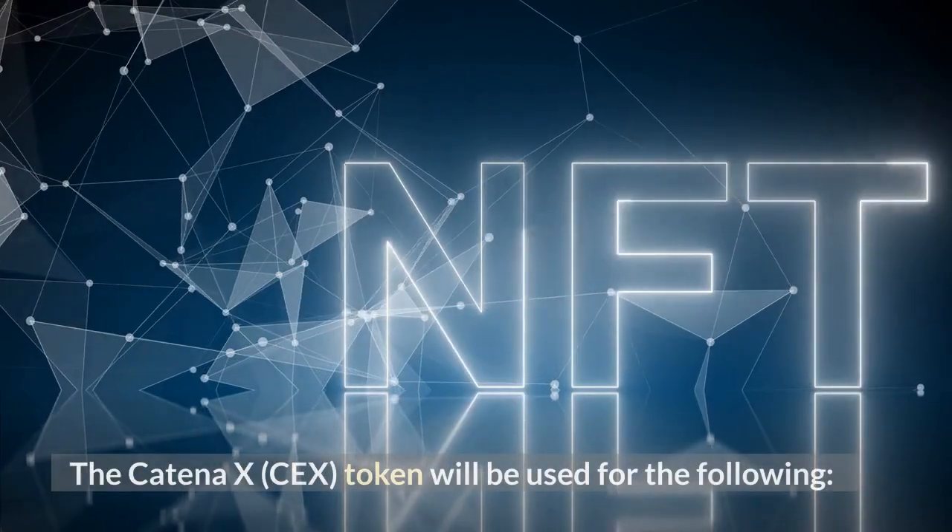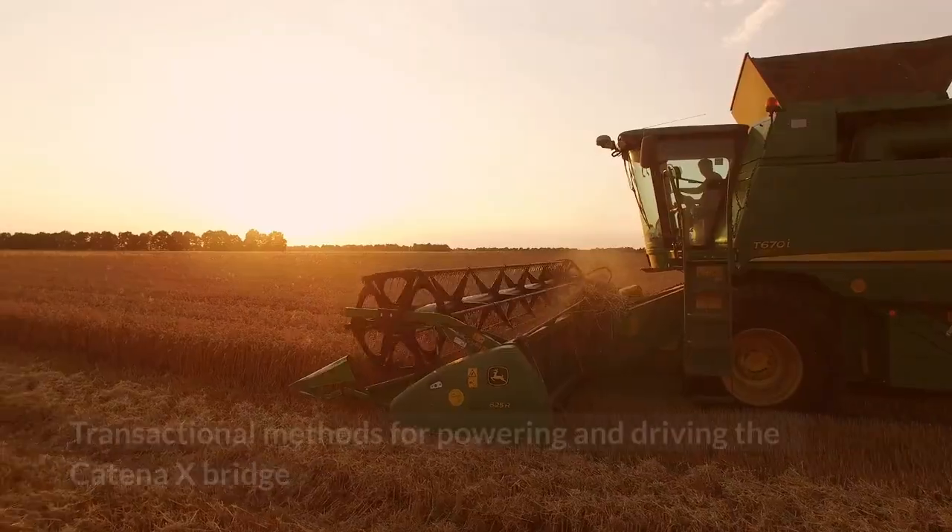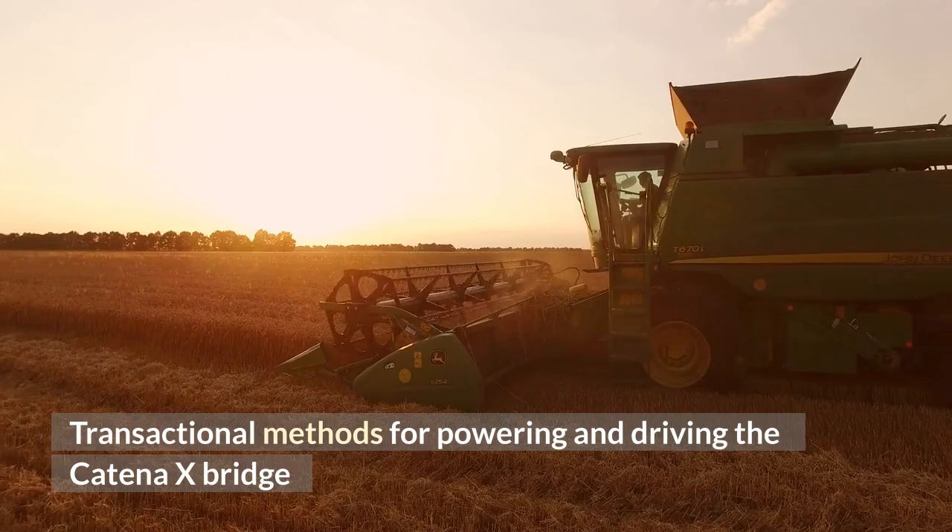The Katina X token will be used for the following: value-added storage, and transactional methods for powering and driving the Katina X bridge.